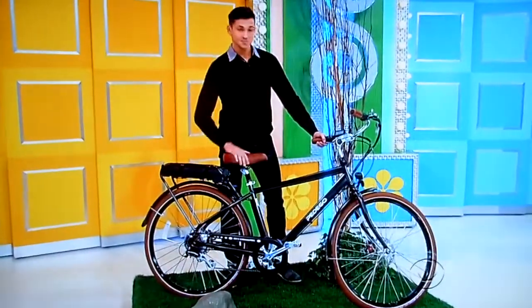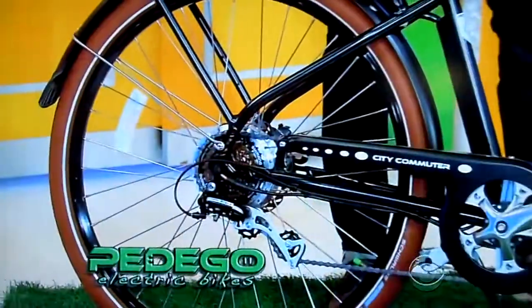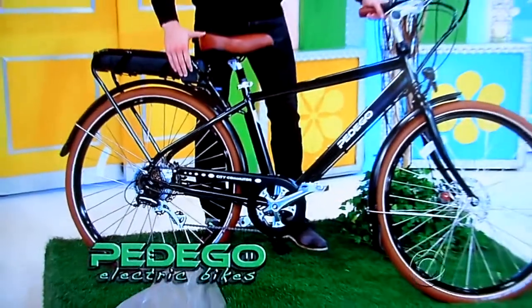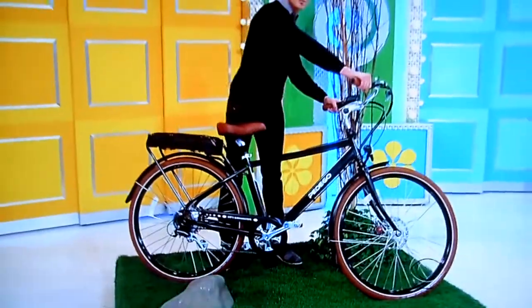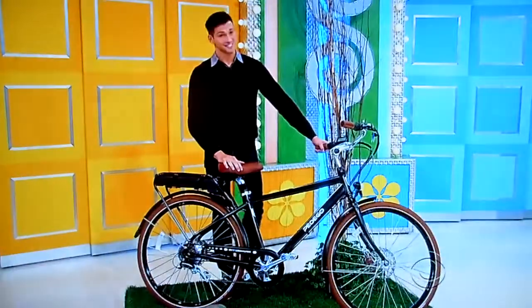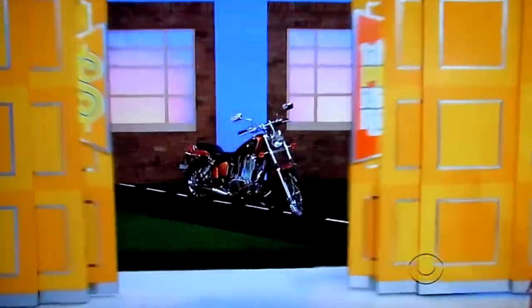Well, Janice, in this showcase, we want to show you some great ways to get around LA, starting with this eco-friendly electric bike! Travel with ease and reliability on this lightweight Pedego bike, which comes equipped with a 36-volt battery and five levels of pedal assist! Next, we're making it easy for you to cruise up and down the Pacific Coast Highway anytime you want, on your new motorcycle!